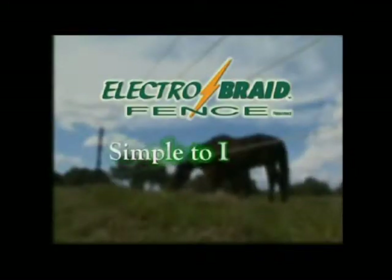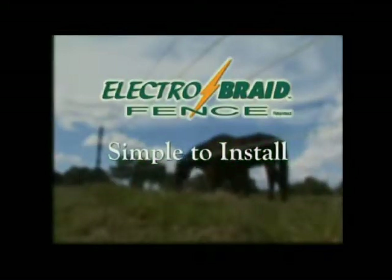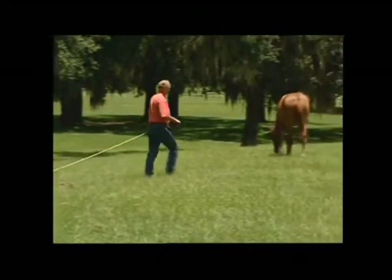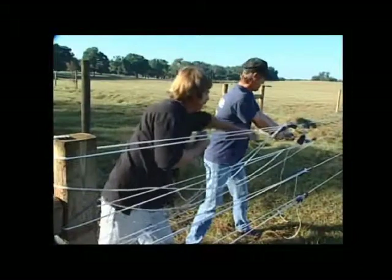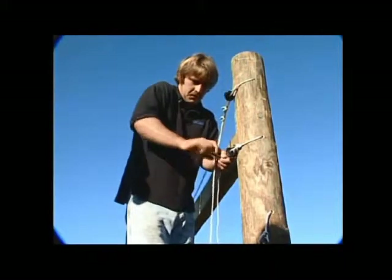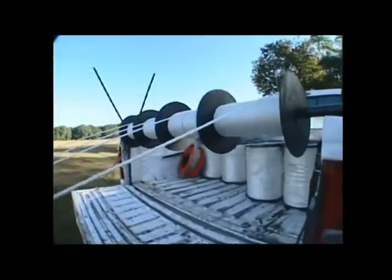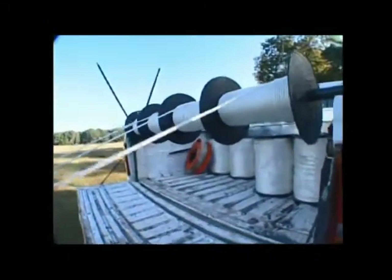ElectroBraid is simple — simple to install. Fencing with ElectroBraid is as simple as walking around a paddock. I would say this is probably where this product really shines. We put up almost 5,000 feet in four days. When you're running board fence, you might get 2,500 feet a week — that's a six-day week. So really, they don't compare. Very easy to install — it's probably the easiest fencing system I've ever seen to install.